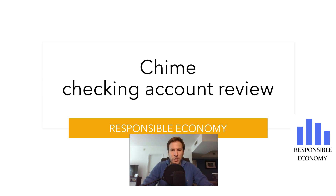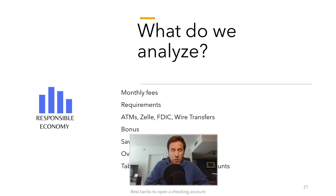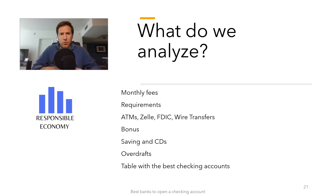Welcome one more day to Responsible Economy. Today, let's talk about the Chime checking account. Chime is a 100% online bank, which means that it does not have branches and that all processes are carried out online. We bring you a brand new video with all the features that Chime offers in its checking account.